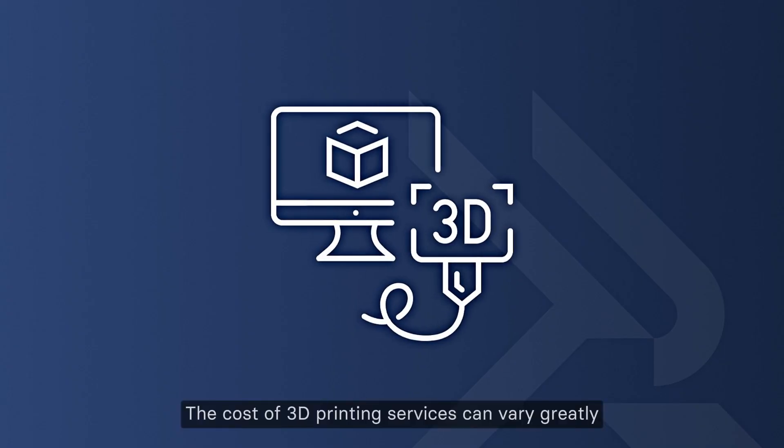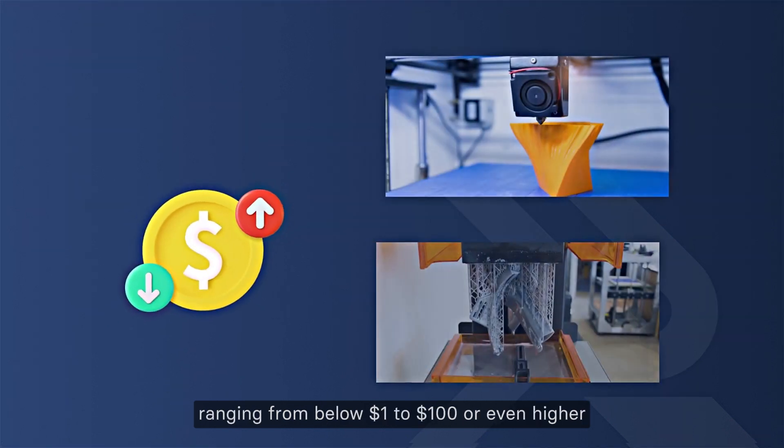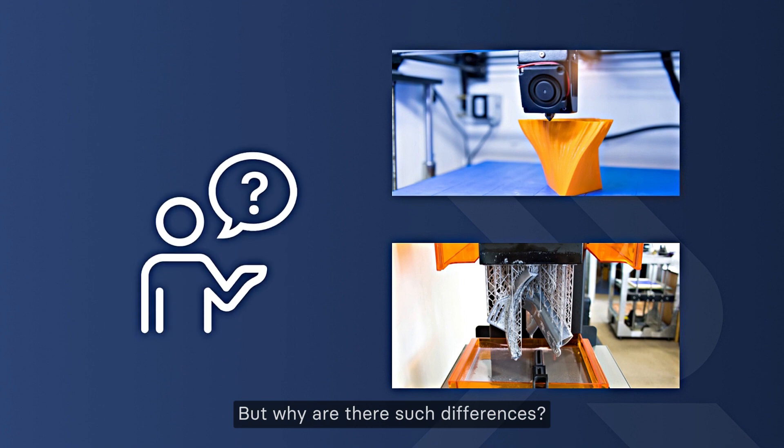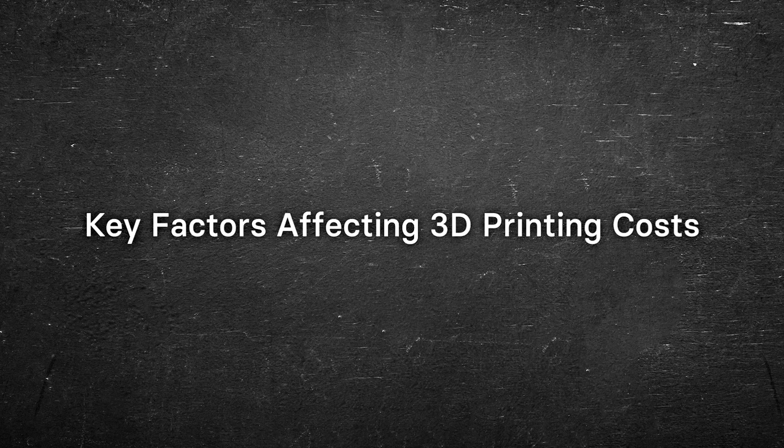The cost of 3D printing services can vary greatly, ranging from below $1 to $100 or even higher. But why are there such differences? Let's start by exploring the key factors affecting 3D printing costs.